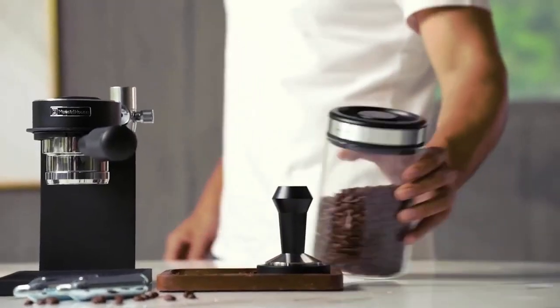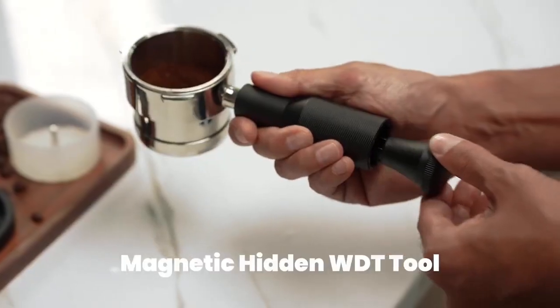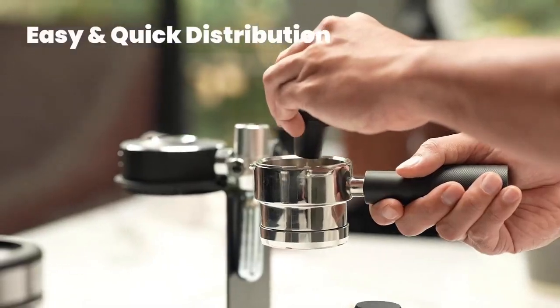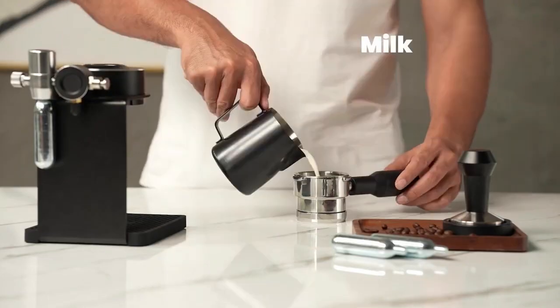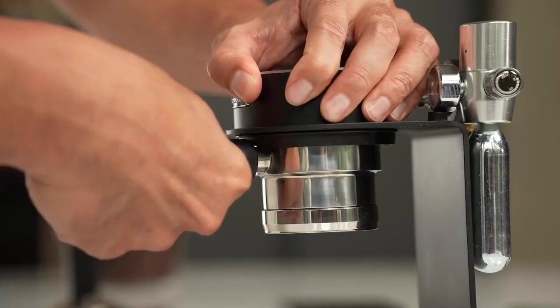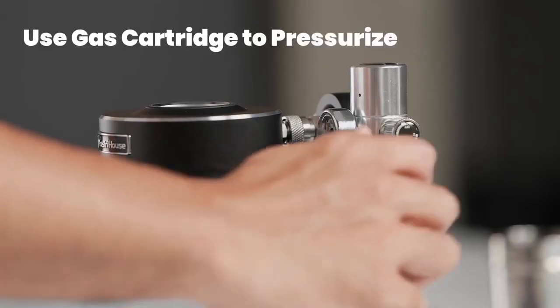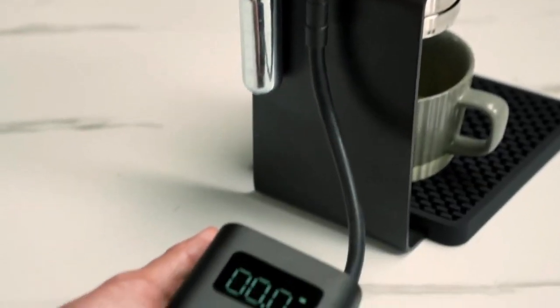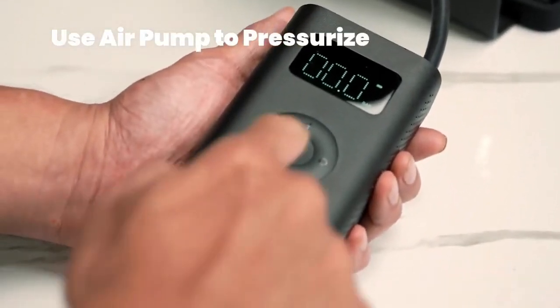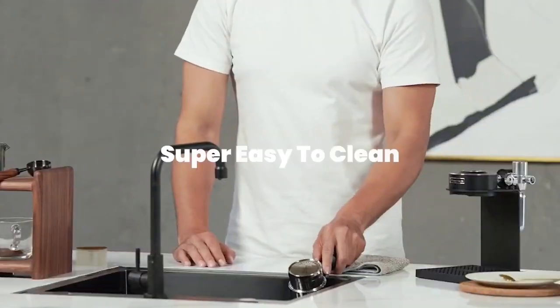Transform your coffee experience with the My Pro 58 Pro. Say goodbye to complicated, inconsistent espresso machines — the innovative pneumatic pressure system ensures perfect shots every time. Easy to use and clean, it fits 58 millimeter baskets and is compact for portability. Ideal for both expert baristas and casual coffee lovers, it elevates your espresso game effortlessly.